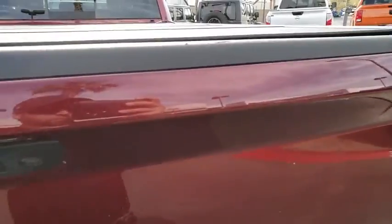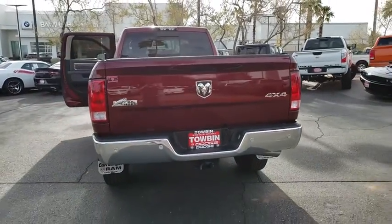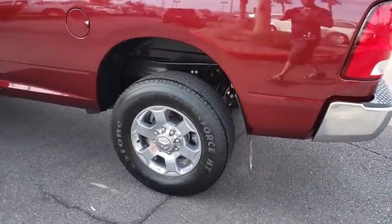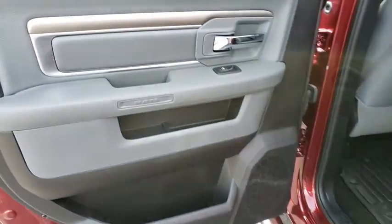Fog lamps, heated steering wheel, electronic stability control, power windows, remote keyless entry, Sirius satellite radio, overhead console, brake assist, panic alarm, rear-view camera. Take this vehicle for a spin and see why so many shoppers are now proud owners.